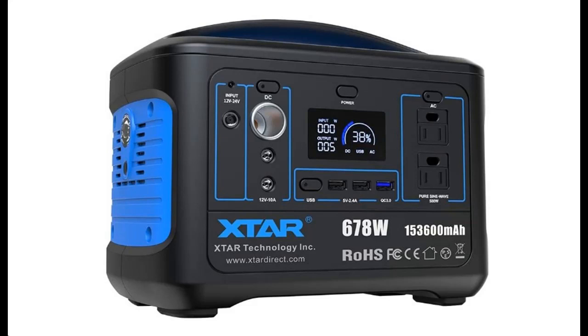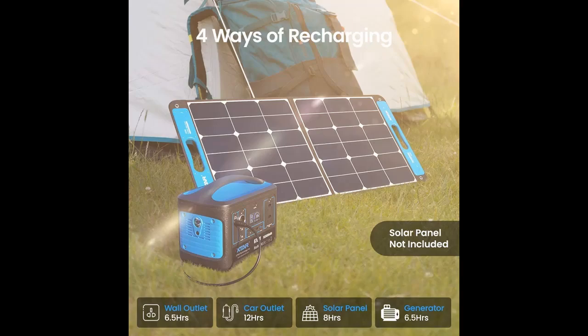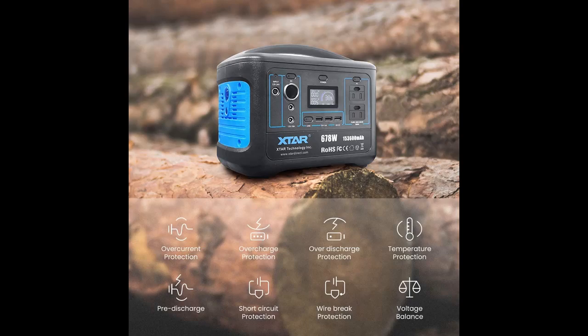Introducing the XTAR Portable Power Station Explorer — 618 Watt, 555 Watt Outdoor Solar Generator, serving as an emergency power supply for homes and an AC outlet power backup for RV camping and home use.